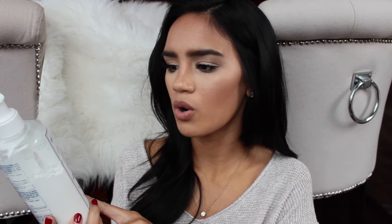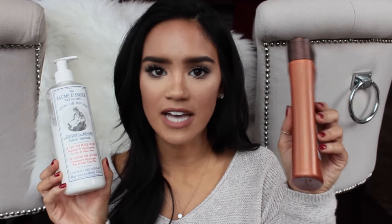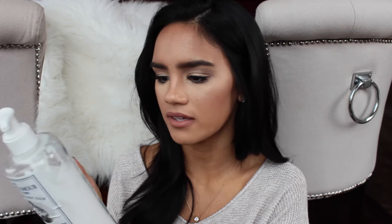One that I've been trying for the past three months that I am pleasantly surprised with is the Balm d'Amour Loving Care Body Balm. I love this so much because it reminds me of the Vaseline Intensive Care, and it has Galen's wax in it — a wax that makes your skin so soft and so hydrated. It doesn't leave you sticky, but you need to give it about five minutes to sink in.